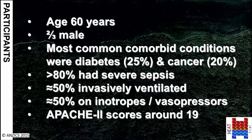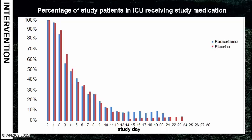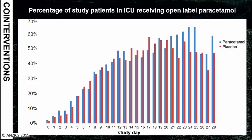This graph shows the proportion of patients remaining in the ICU on each study day from day 0 through to day 28 who received study medication. In the first few days, when there were lots of patients in the ICU, we were giving out lots of study medication, but that dropped off quickly as people reached one or more of the stopping criteria. As study medication stopped, open-label paracetamol use started and rose over time, while the number of patients remaining in the ICU also dropped.